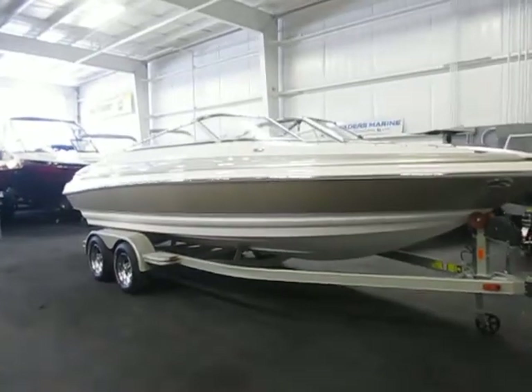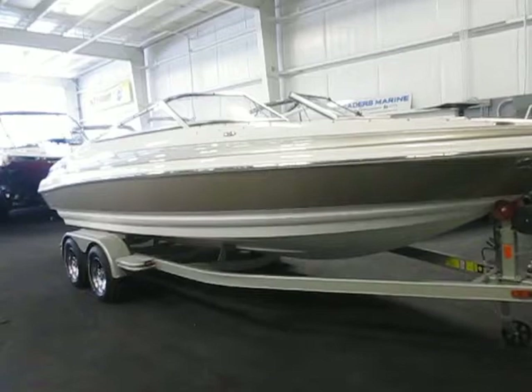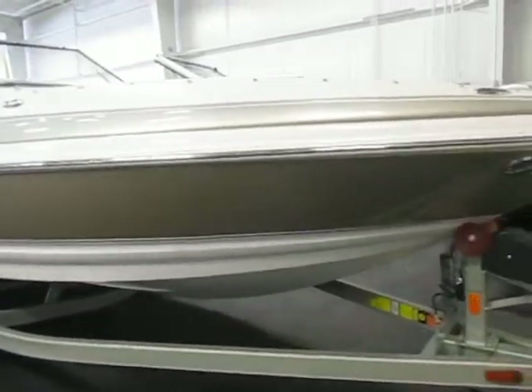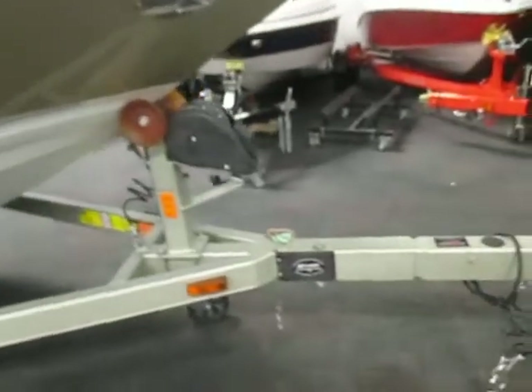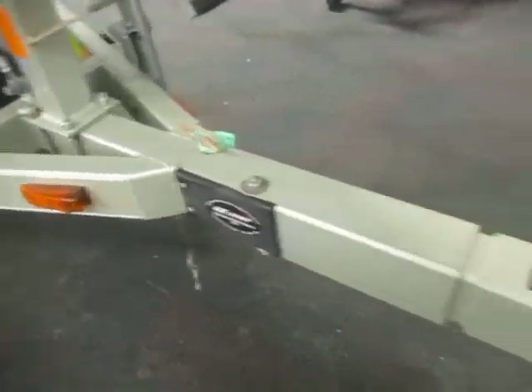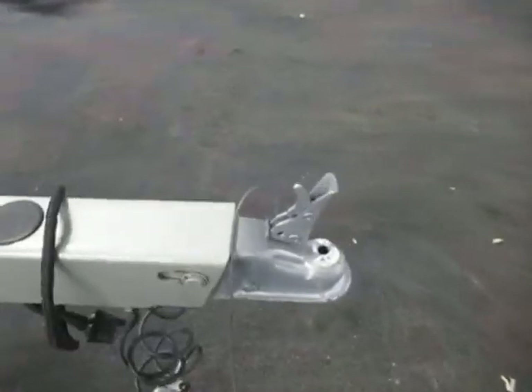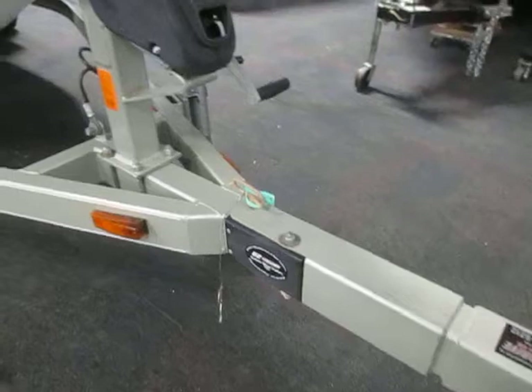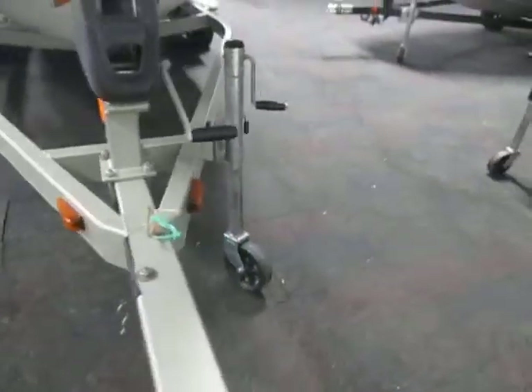This is a 2007 Larson LXI 228 fiberglass bow rider. It's on an easy loader trailer with a 2 inch coupler, surge brakes, swing tongue, and a swivel jack.